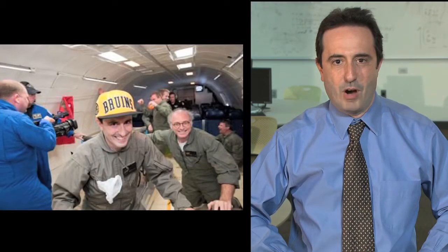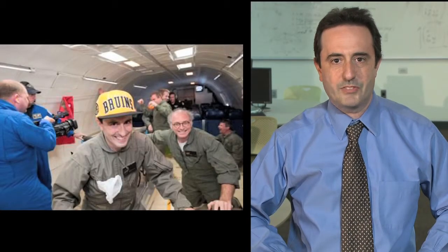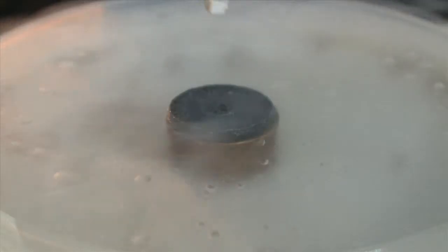Hello, my name is Gary Garber, and I teach science at Boston University Academy in Boston, Massachusetts. We are here at the Technology Enabled Active Learning Laboratory at the Massachusetts Institute of Technology in Cambridge, Massachusetts. What you are looking at right now is an example of magnetic levitation using supercooled superconductors.